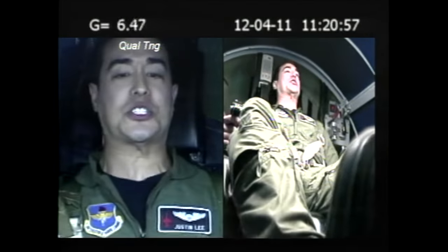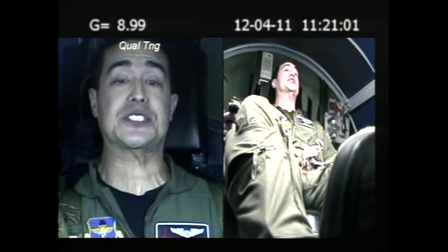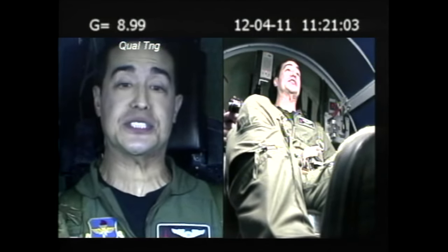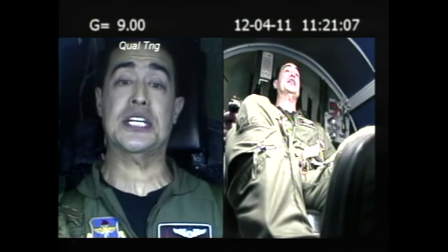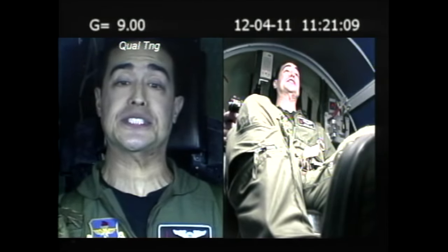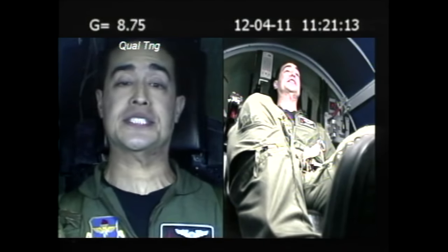Here's actually a clip of me practicing back in 2011 in the centrifuge. You can hear the instructor coaching: 'Keep it in. On top. Breathe. Drop the shoulders. Legs tight. Stay on my count. Breathe. Squeeze the legs. Squeeze the butt. Breathe. Keep that upper body relaxed. Breathe. Squeeze the stomach. Breathe. Terminate. Let go of the stick. Stay tight.'